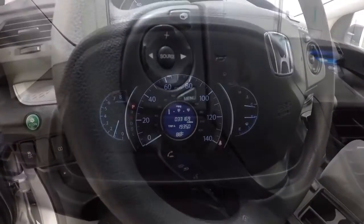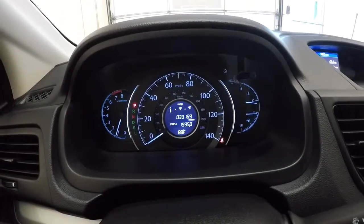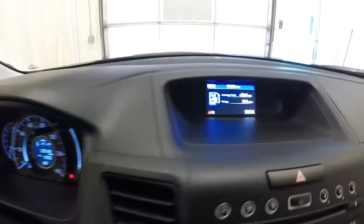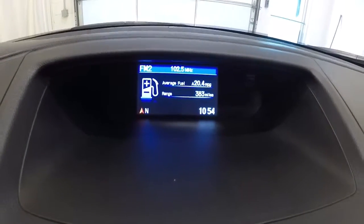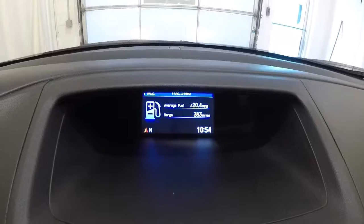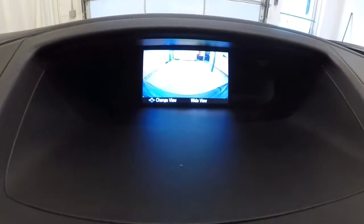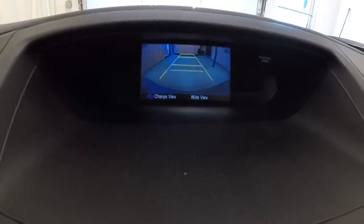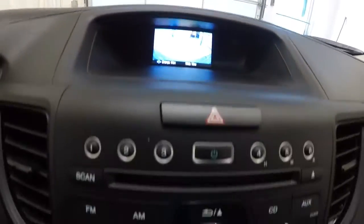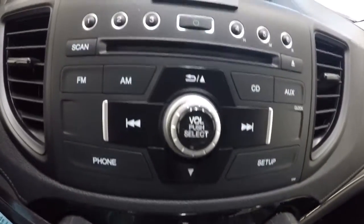Let's go ahead and check out the mileage — it's got 33,169 miles on it. Now that we've got it started, I'll show you the display screen for the radio. It gives you your average fuel and your range there as well. Going ahead and engaging the backup camera — let me dim it down just a bit. There we go. You've got your climate control area, AM, FM, CD player.